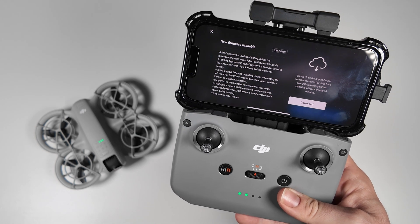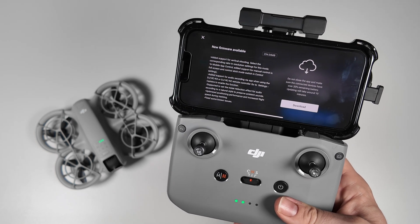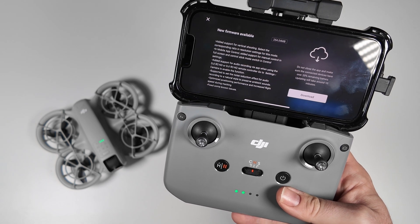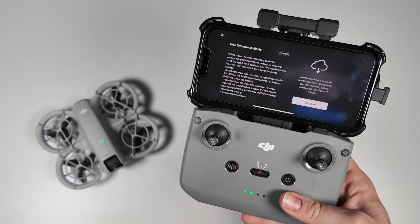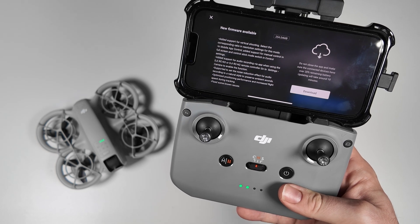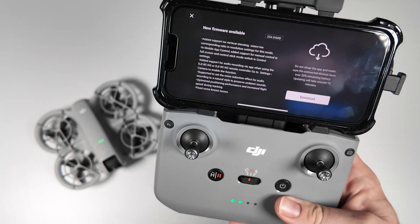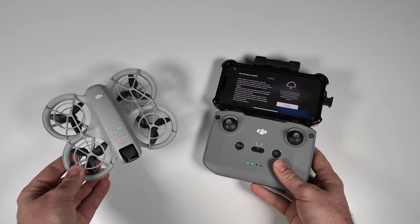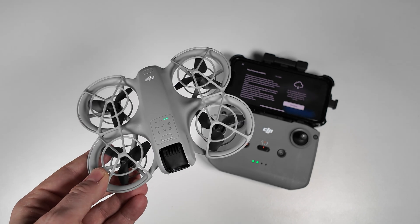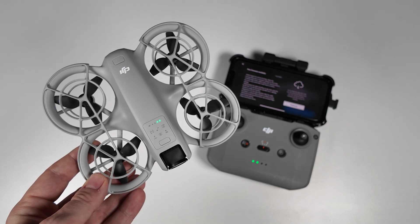Optimized positioning performance and increased flight speed during tracking is another big one — I've seen a lot of videos about this online. That increased flight speed during tracking is a really big calling card, especially if you're into action sports like riding your bike. They've also fixed some known issues. It's a 254 megabyte update, but it's on top of all the amazing features the Neo already has. Definitely worth updating if you own the drone, and if you're on the fence, this might just be enough to get you over the line.